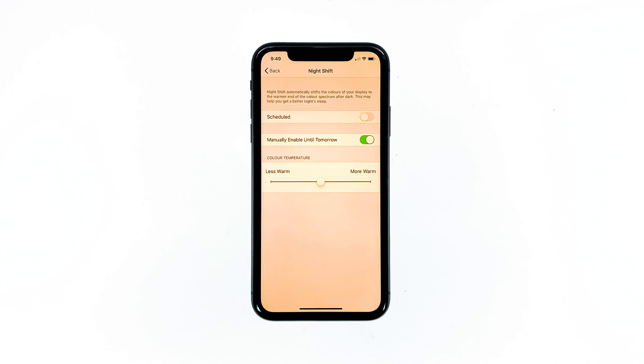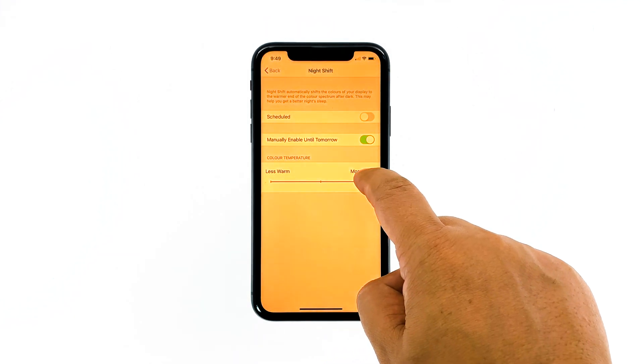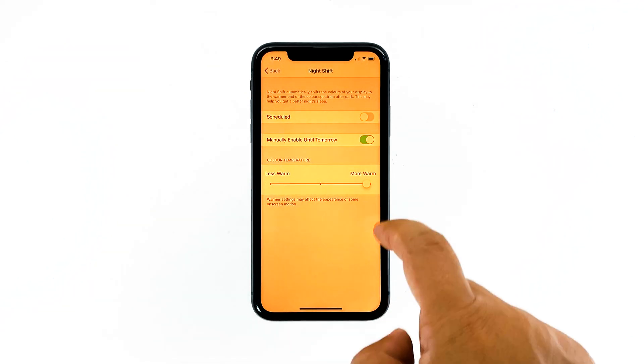You'll see that the color of the screen will become more yellowish and warm. You may also adjust the temperature by dragging the slider to the left or right.